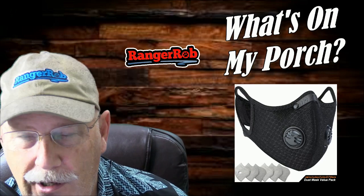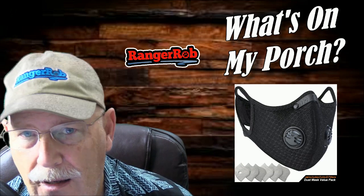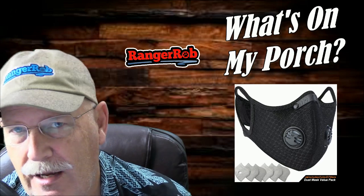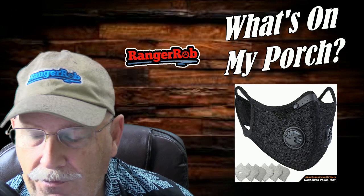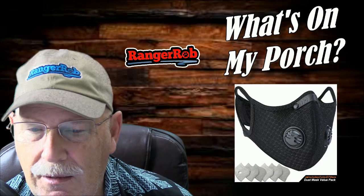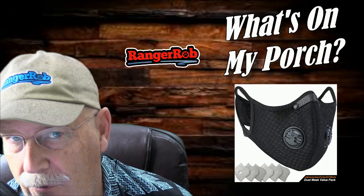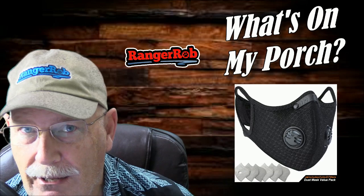So there you go guys, have a great day. Go down to the description and check it out. Wash your hands, make sure you get lots of hand sanitizer, keep the house clean, and stay out of crowds if this seems to be a worse issue than we're all anticipating right now. Better to be safe than sorry. Talk to you later, guys. Bye.